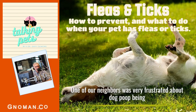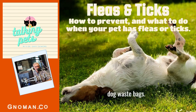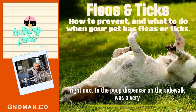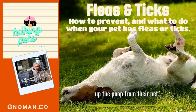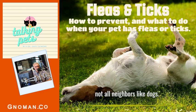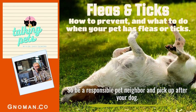One of our neighbors was so frustrated about dog poop being left in her yard that she purchased and put up a dispenser on one of the poles by her house containing dog waste bags, with a sign that said please pick up after your pets. One day I walked by and right next to the poop dispenser was a very large pile of dog poop — someone was that irresponsible. All they had to do was reach up, grab a bag, and pick it up. So if you want to be a good neighbor, take a poop bag with you and always clean up after your pet, because not all neighbors like dogs.